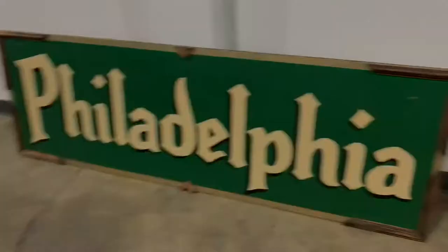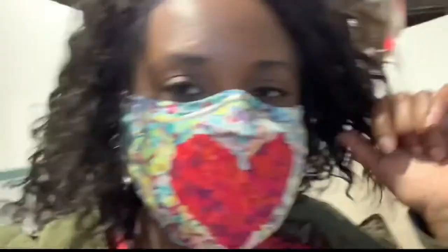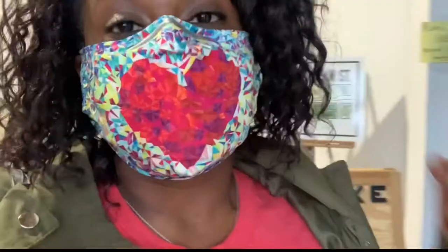That was probably one of the cutest spaces I've seen. The Neon Museum features everything Philadelphia. It's really, really small in there. They are doing social distancing, so it was only a few of us in there, which I appreciate very much, but it was such a great space. If you want to get your tickets, you have to reserve tickets. The link is in the description box below so that you can reserve your tickets to the Neon Museum Philadelphia.